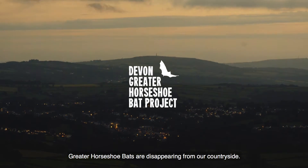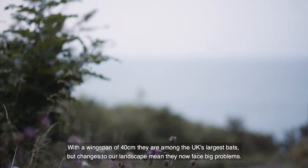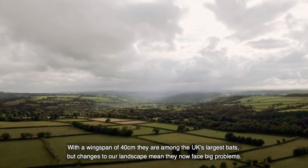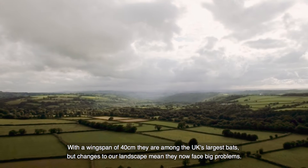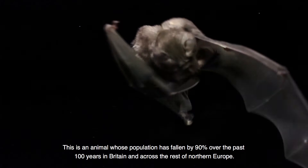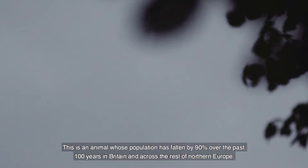Greater horseshoe bats are disappearing from our countryside. With a wingspan of 40 centimetres, they're among the UK's largest bats. But changes to our landscape mean they now face big problems. This is an animal whose population has fallen by 90% over the past 100 years in Britain and across the rest of Northern Europe.